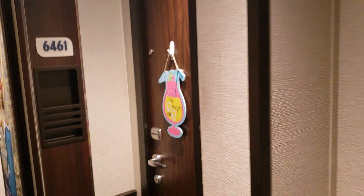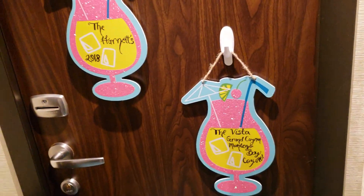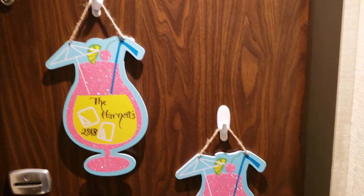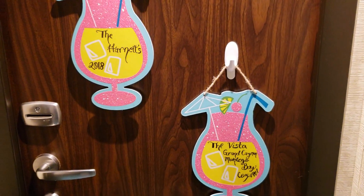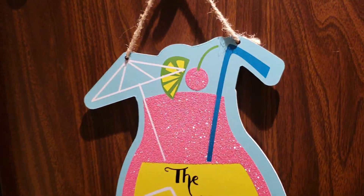Just got the room all set up and here we are. Brandy made these great looking signs — cheap Dollar Tree signs but they look really good. Room 6461 on the Carnival Vista. Here we go!